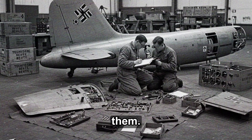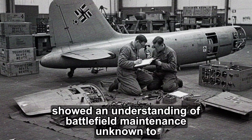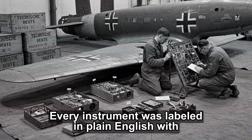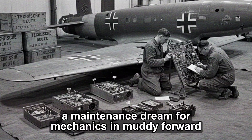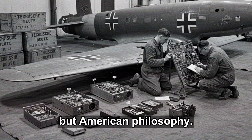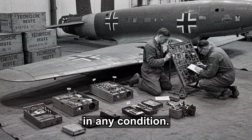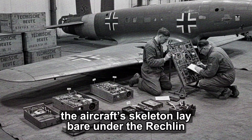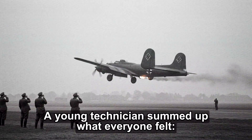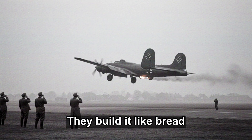But it wasn't only weaponry that impressed them. The electrical systems, protected by resettable circuit breakers instead of replaceable fuses, showed an understanding of battlefield maintenance unknown to most Luftwaffe designs. Every instrument was labeled in plain English with embossed metal tags — a maintenance dream for mechanics in muddy forward airfields. To the German engineers, this bomber represented not just American ingenuity, but American philosophy. It was a machine built for endless replication, built to be repaired by anyone, anywhere, in any condition. A young technician summed up what everyone felt: they build war the way we build watches — beautiful, but one at a time. They build it like bread, by the thousands.